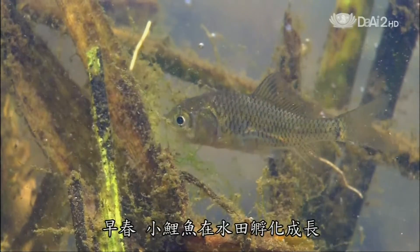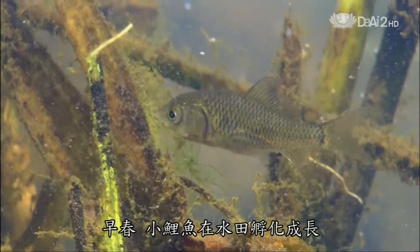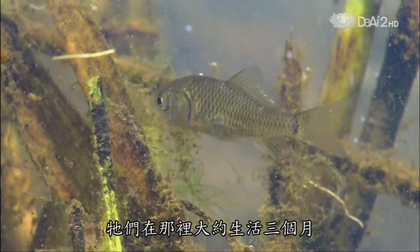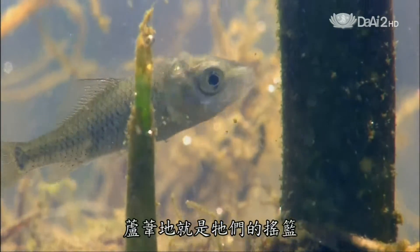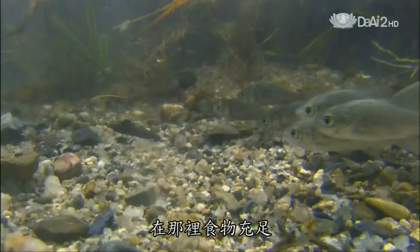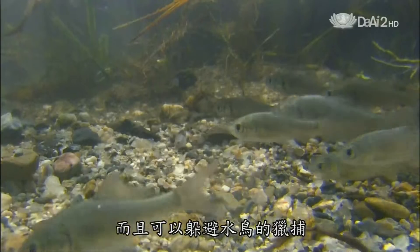Earlier, in spring, young carp hatched in the flooded fields and stay there for about three months. The reed beds are their nurseries, where they have plenty to eat and are concealed from predatory birds.